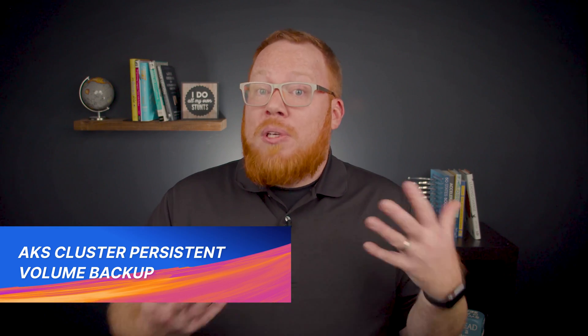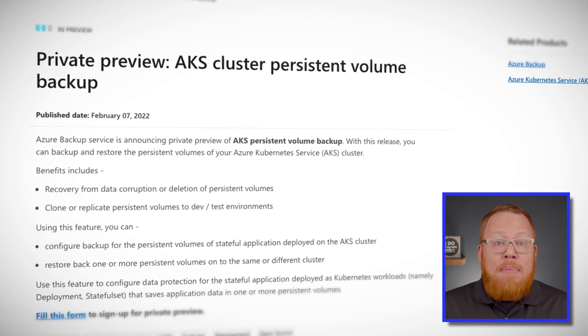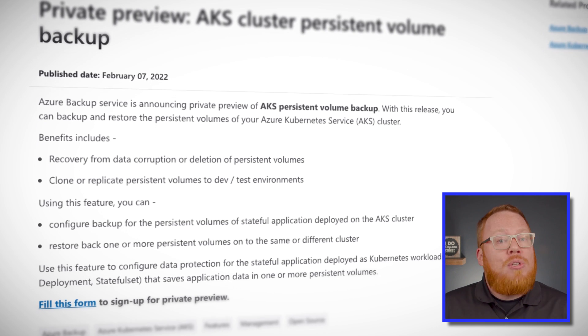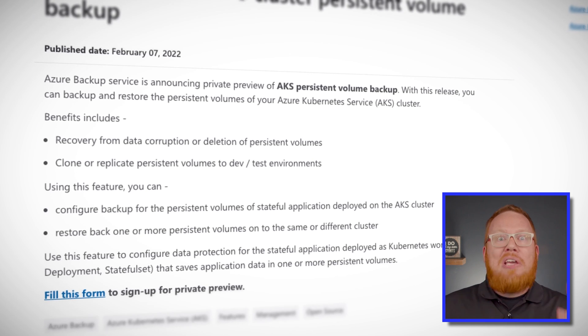Finally, I've got some good news and some bad news. The good news is that Microsoft is making it easier to leverage persistent volumes in your Azure Kubernetes Service workloads with AKS Persistent Volume Backup. With this new AKS capability, you can backup and restore application data stored in a persistent volume.